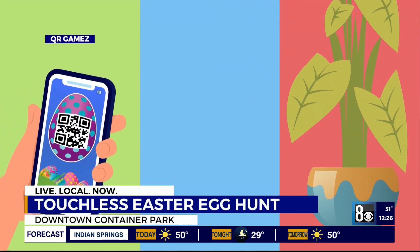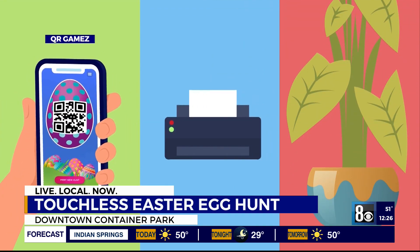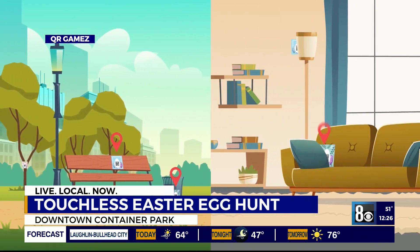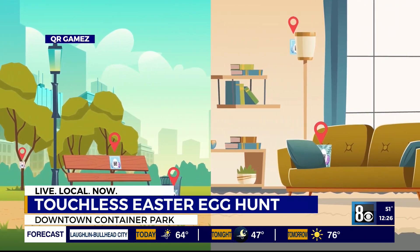Of course, it's Sunday. You and your family can celebrate downtown Container Park with a touchless egg hunt. Here's how it works: you got to download the app for two bucks and then you use it to collect cool things.